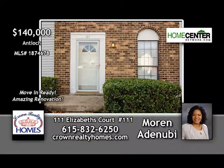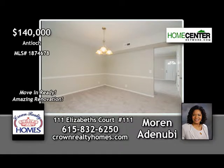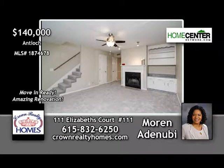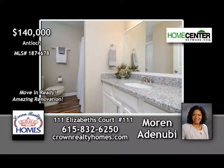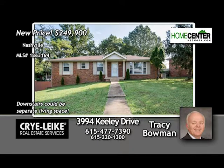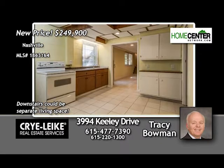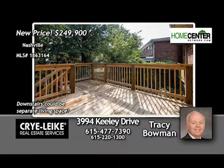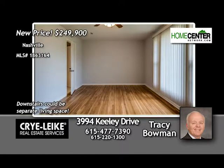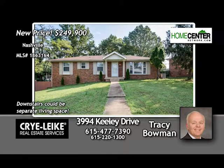Moren Adanube says the two-bedroom, one-and-one-half-bath Antioch condo is beautifully renovated and move-in ready — new paint, flooring, fixtures, ceiling fans, fireplace in the living room, private wooded deck. Call 615-832-6250. Renovated South Nashville home perfect for large or combined family — three bedrooms and one-and-a-half baths upstairs, full bath down with two bedrooms, hardwood flooring, new stainless kitchen, new back deck. Close to shopping, lake, and I-24. Tracy Bowman at 615-477-7390.